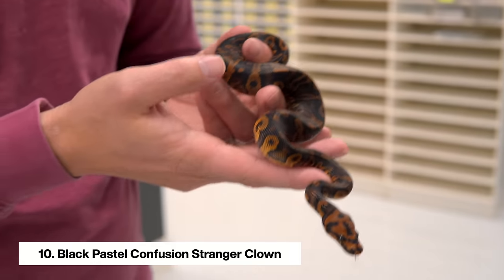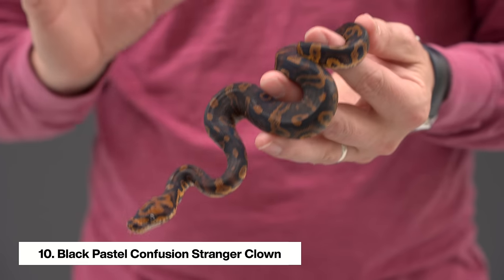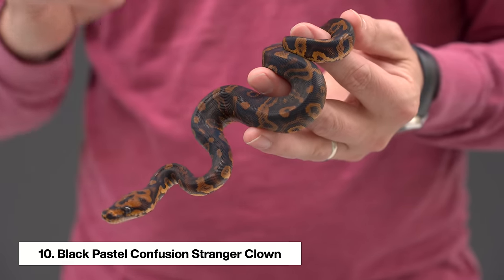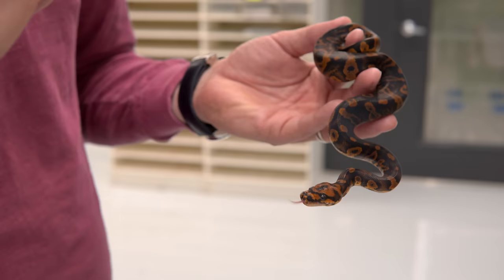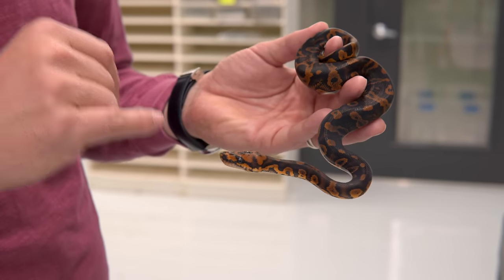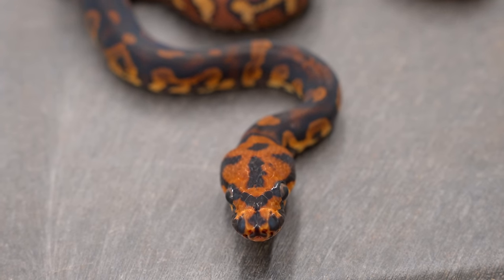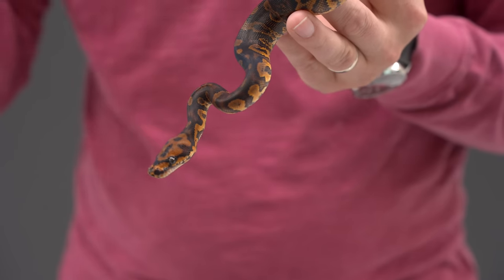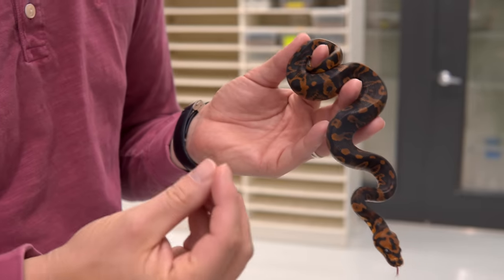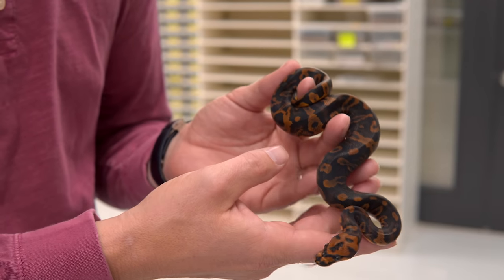He definitely has that confusion personality, which we just love — very spirited. This is one of the coolest dark clown combos we've made because it has just amazing contrast between the chocolates and the blacks. The best part about this combo is he has this amazing black mask across his face. We love it when the clown projects have a little bit of a mascara look around their eyes, and some of these combos really accentuate that and give us a really cool look.